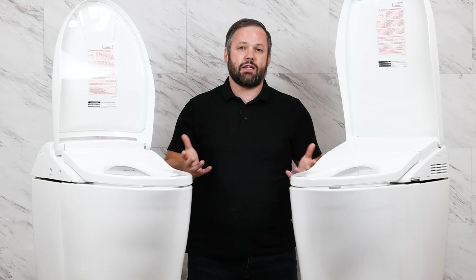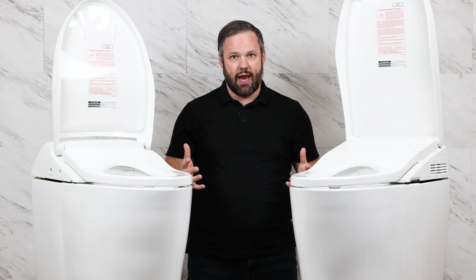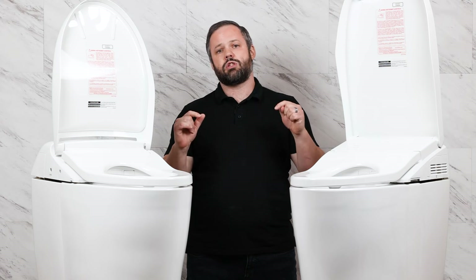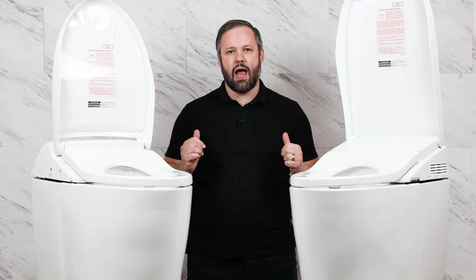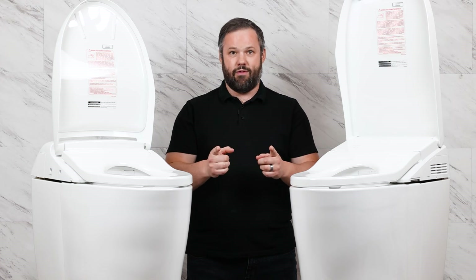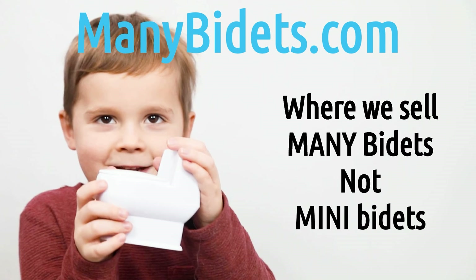So which of these units is best for you? It really depends on what you're looking for from an aesthetic standpoint and what your budget looks like. If you have any other questions, please comment on this video so we can address them and help others at the same time. And if you're looking to purchase any of these units, hit us up at manybidets.com — we'll give you a fantastic deal. ManyBidets.com, where we sell many bidets, not mini bidets.